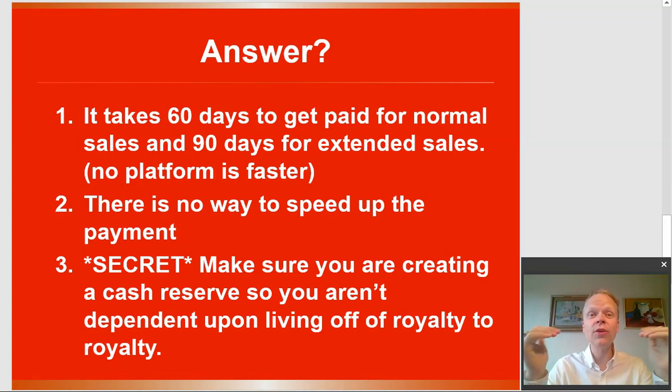The other thing to remember is there is no way to speed this process up. No matter how much you'd like to, you can send messages to them, but they will not pay you any faster. You're just going to have to live with that rate.